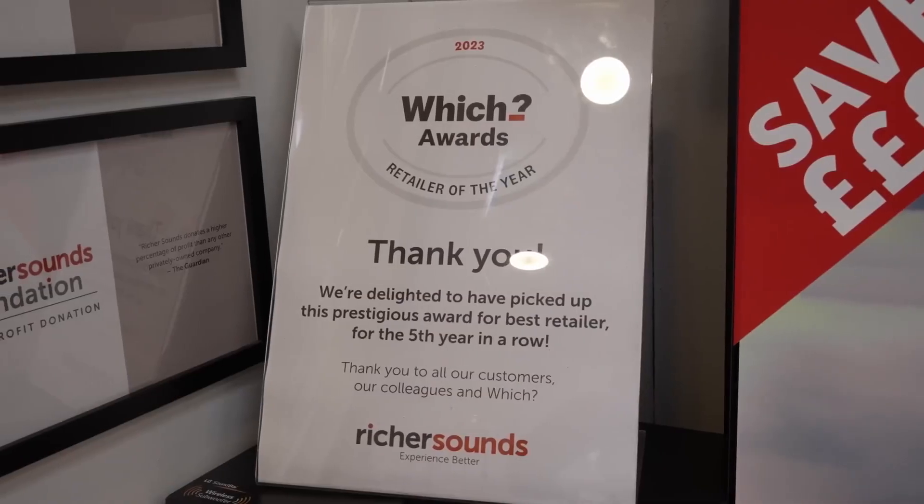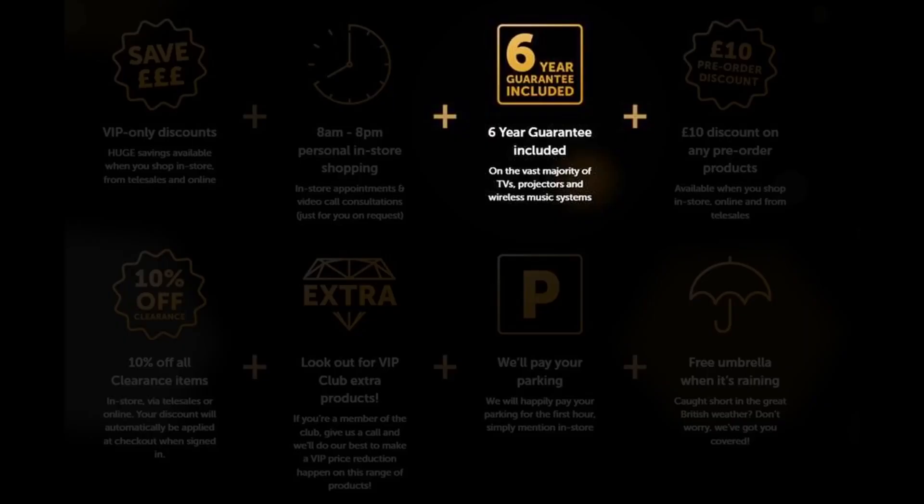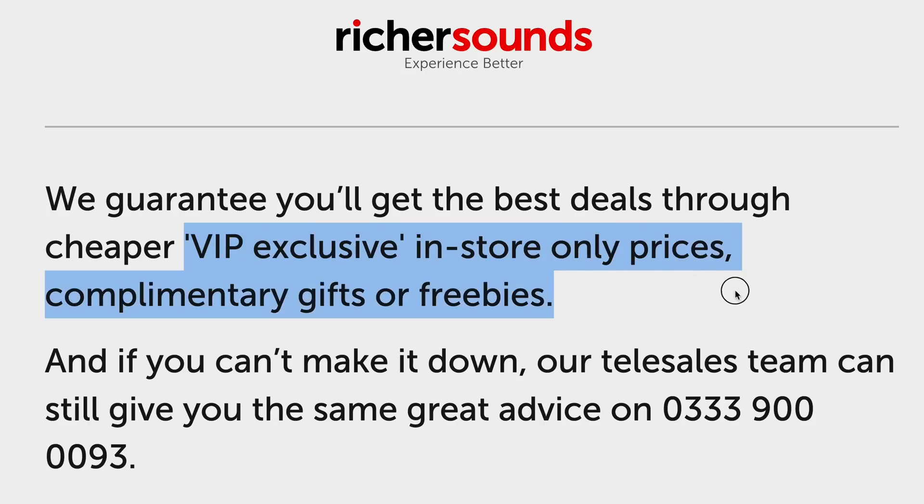If you are undecided about which LG TV to buy, one place where you can get good advice is at Richer Sounds, a trusted British AV retailer with more than 50 stores in the UK, who provides 6 years warranty on the vast majority of TVs if you join the company's VIP club. You will get the best deals through cheaper VIP-exclusive in-store-only prices, complimentary gifts or freebies, so go visit your local Richer Sounds store or call Telesales for your next TV purchase.